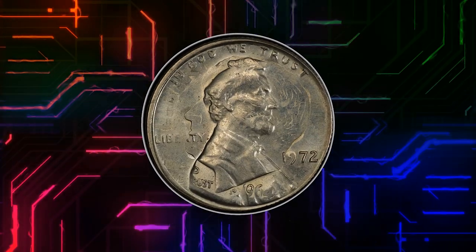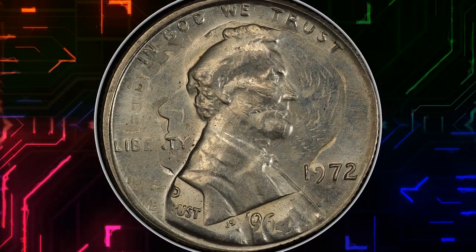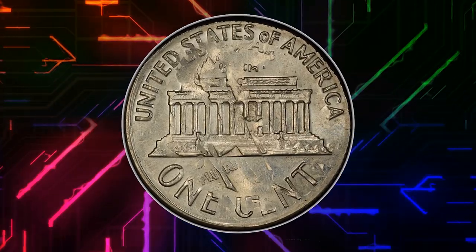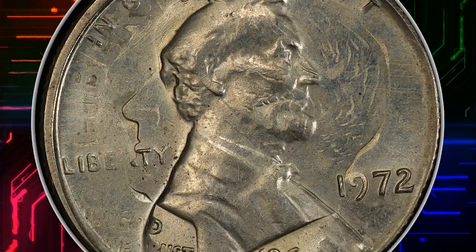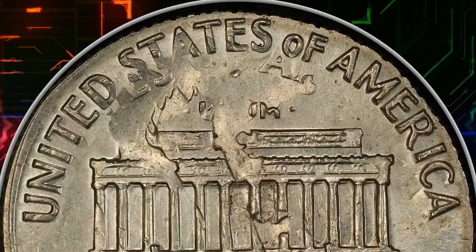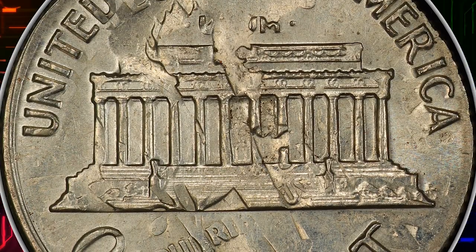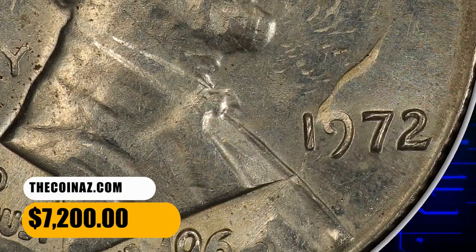Number 8: Another error penny — here is a 1972 Lincoln cent struck on a silver dime dated 1964. Graded Mint State 63 by PCGS, this double denomination coin displays a shadowy impression of Roosevelt's head on the obverse. Both dates are readily available. This error cent was sold for $7,200.